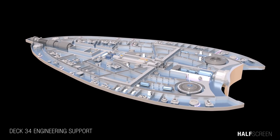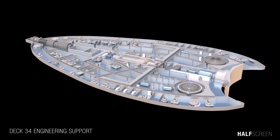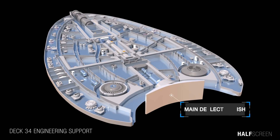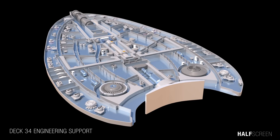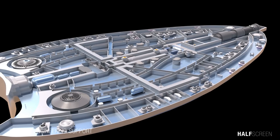Heading to deck 34, the engineering support area, the ballast core flight article and computer core can be found here. At the front was the main deflector dish, a component used to deflect space debris, asteroids, particles, and other objects that might collide with the ship. To calculate and navigate through space, the deflector signal processor performed calculations during flight.